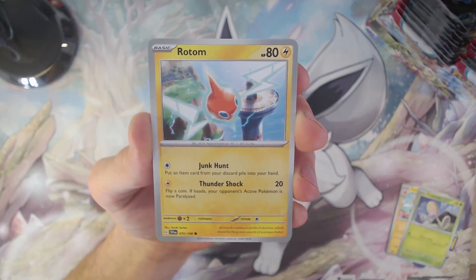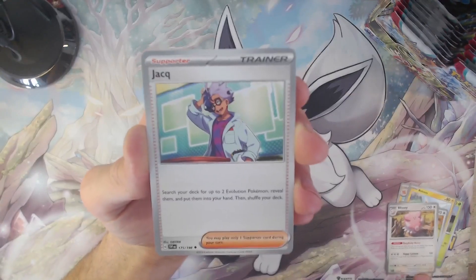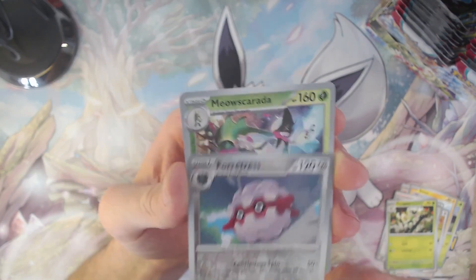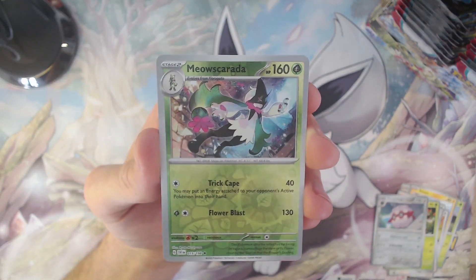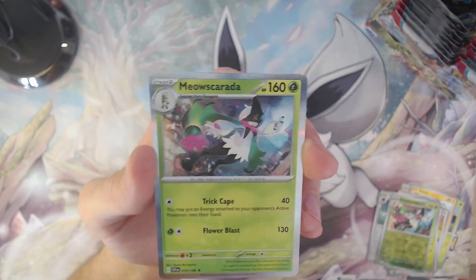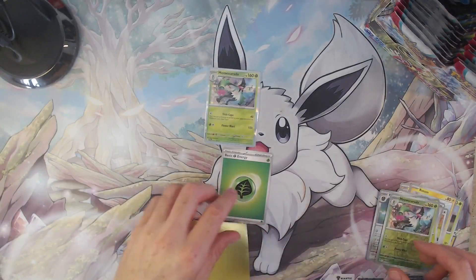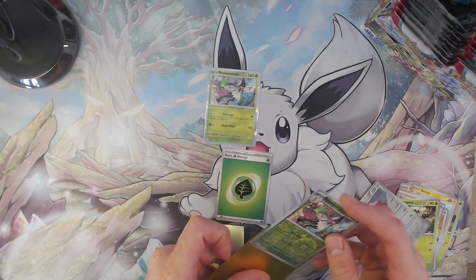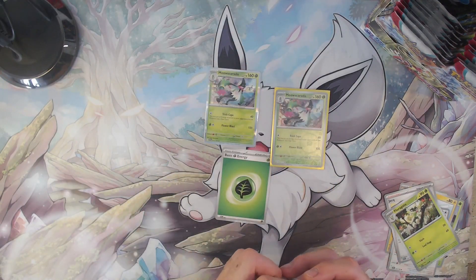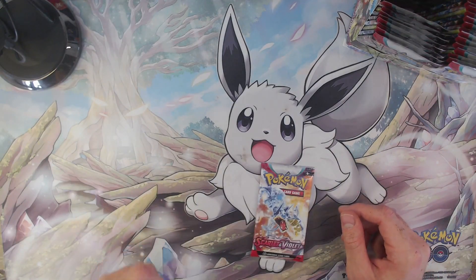Then we have the Oinkologne — another card I haven't pulled yet — Chansey, a Blissey back to back, trainer card, Jacke, another Floragato, the reverse holo Tinkatuff, followed by reverse holo Meowscarada, and our last card of the pack is the holo Meowscarada! I didn't expect this. After getting used to the Scarlet and Violet booster packs, I actually find that the silver borders make the holo cards and reverse holo cards pop out a little bit more than the classic yellow borders we're all used to. In my opinion it's a very good and positive change.